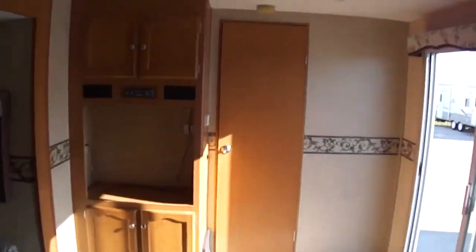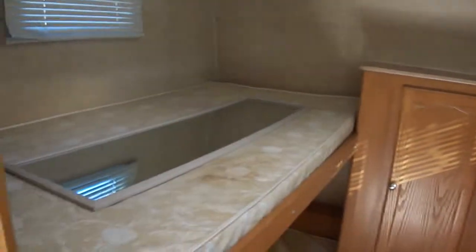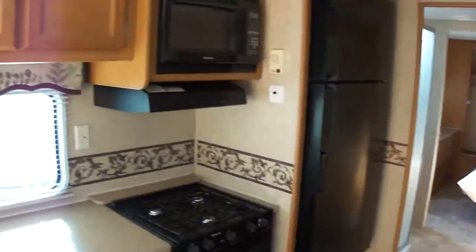Let's go take a look at the bunkhouse. One thing I really like about this bunkhouse is the bunks are actually larger than you typically find in a bunkhouse. Sleep quite a few people in this travel trailer — at least ten, probably more.